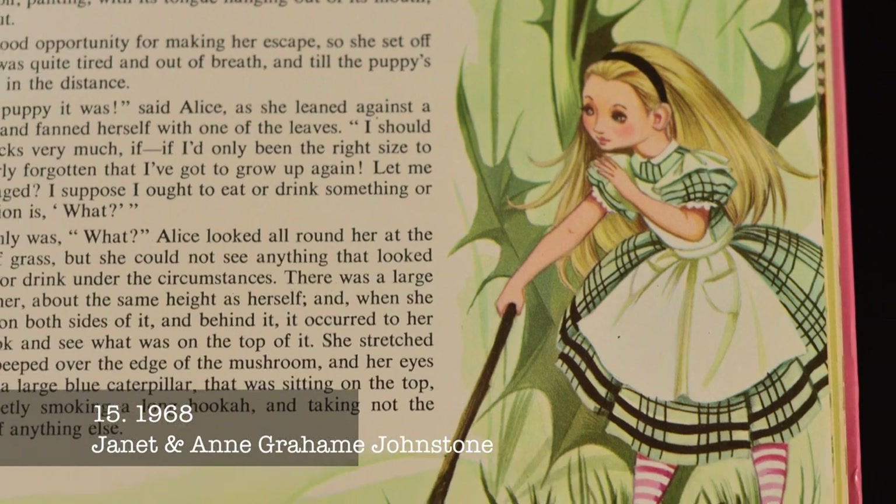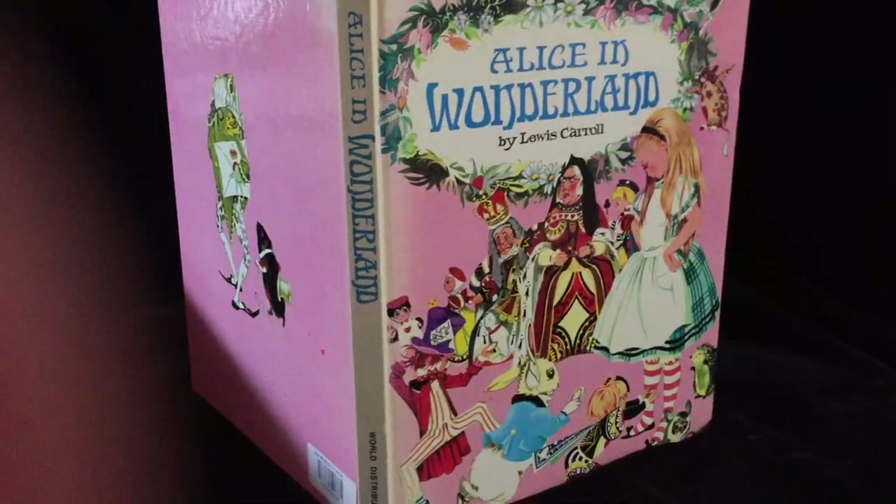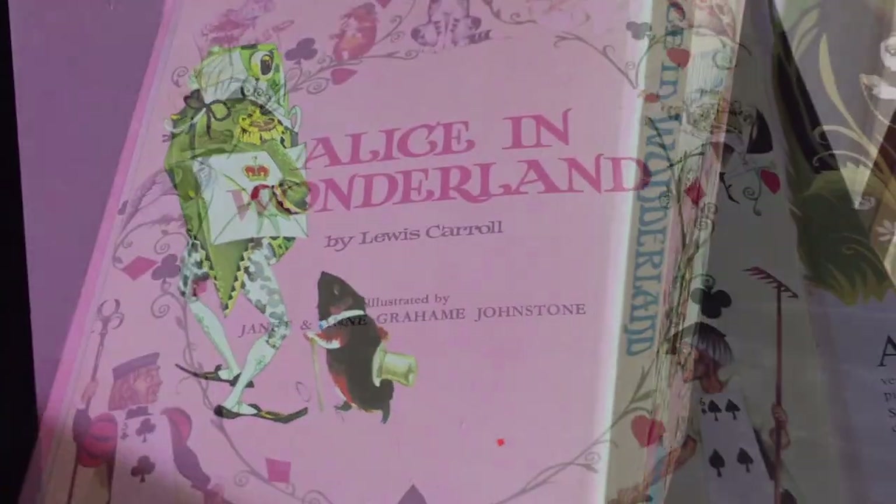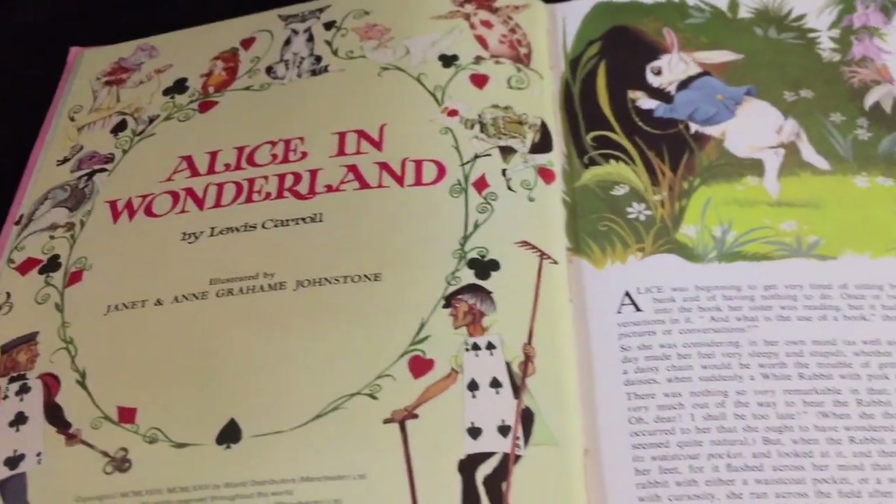The Graham Johnston twins' version of Alice was published by World Distributors in 1968. These British sisters are best known for their delicate and detailed artwork, and their Wonderland is a bright and playful place.